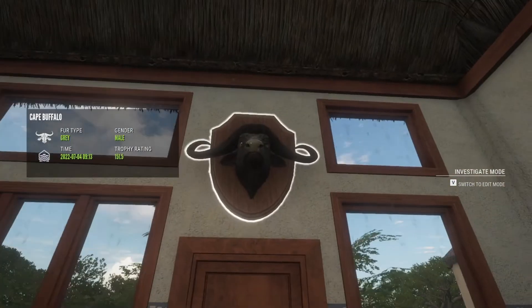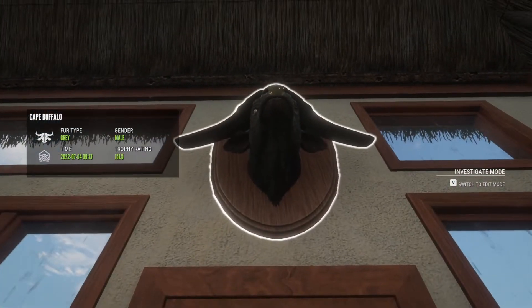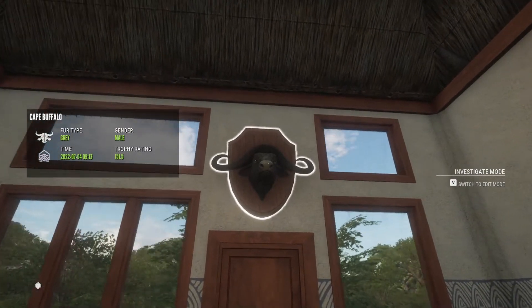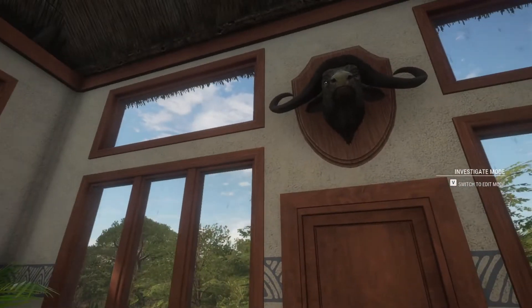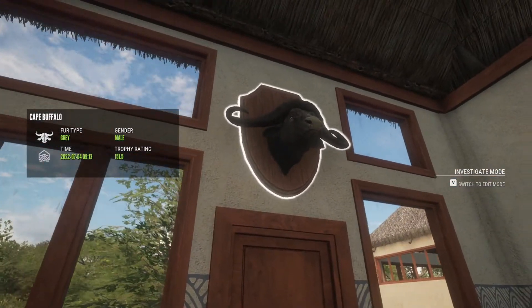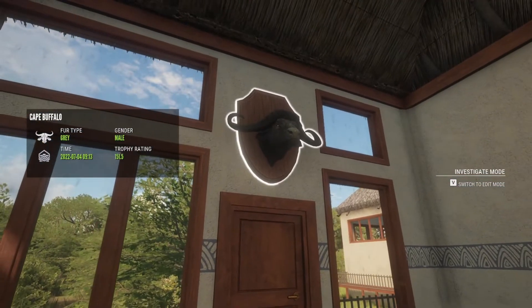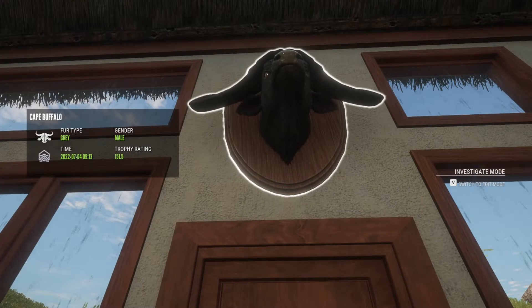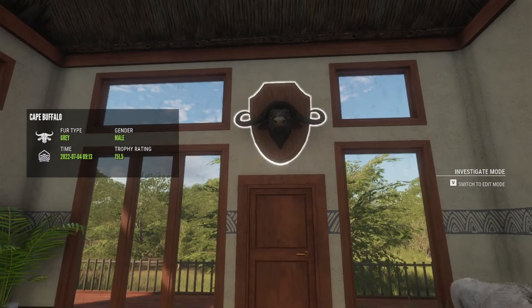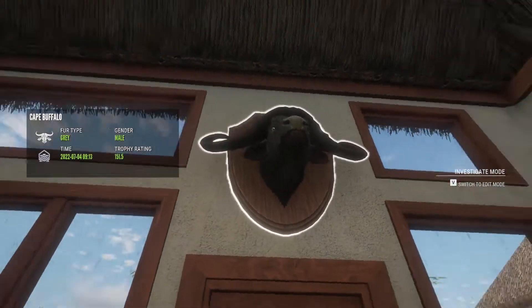Here is the last diamond I got on Verhanga — by last diamond I mean after I got this guy I decided to move off and go to Hirschfelden for a while. This guy actually wasn't the biggest cape buffalo — 151.5 is actually pretty small for them. I think the minimum for diamond is 151.1, so he was only four above, which is actually pretty good, but not the biggest I've seen.